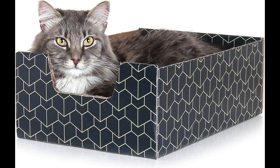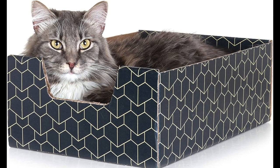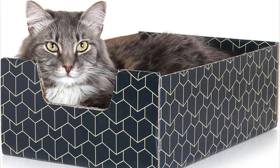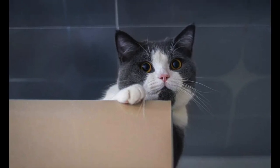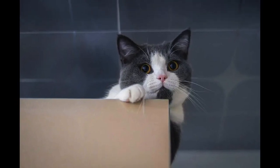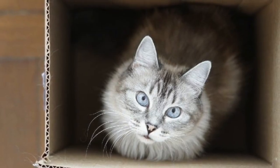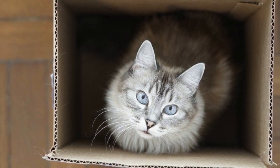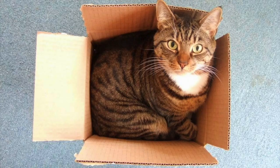A recent study at a university discovered another reason why cats love boxes. The study was performed on a group of shelter cats — 50% were assigned boxes and 50% were not. The research discovered that the cats with boxes recovered faster and adapted to their environment quicker than the group without boxes. This shows that boxes are incredibly beneficial for cats to help deal with change, stress, and the unknown. Boxes are also a great insulator.